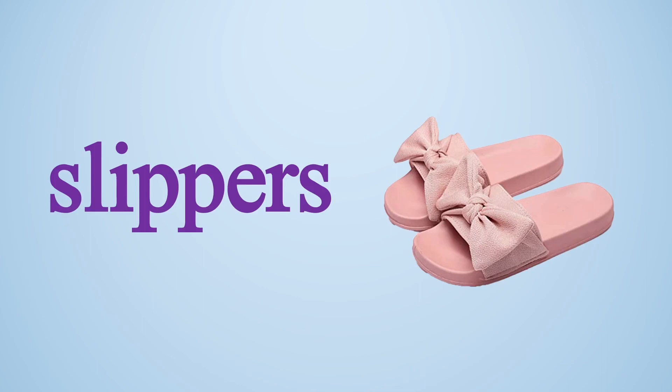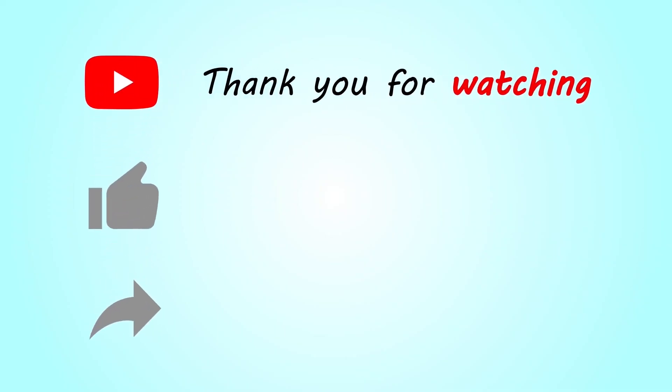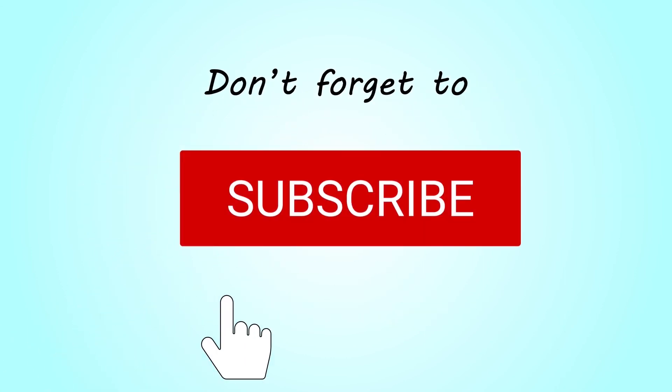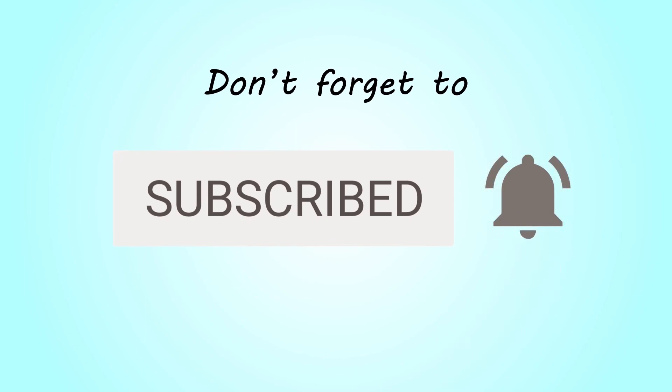So everyone, I hope you are now clear about the informal dresses for males and females. That's all for today. See you in the next video everyone, bye. Thank you for watching. Please hit the like button, share the video, and don't forget to subscribe to my channel and hit the bell icon.